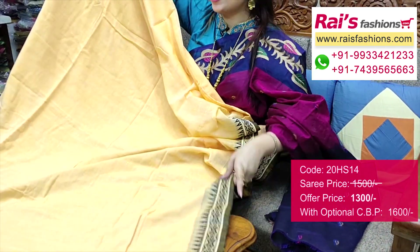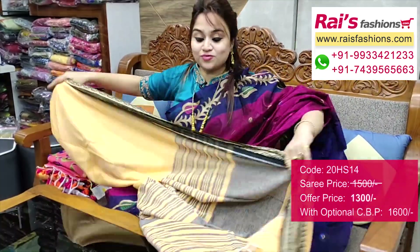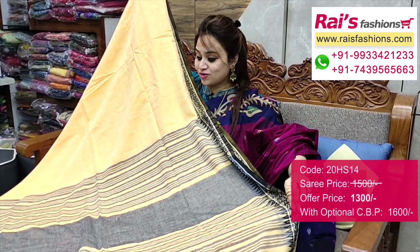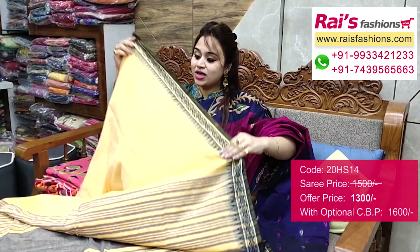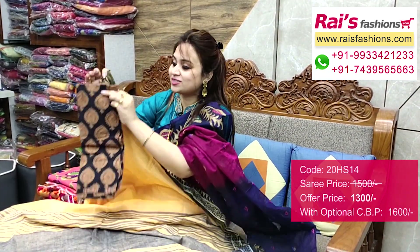Very trendy and fashionable smart looks. Full base, running blouse piece included, best for your daily wear and office wear, very elegant looks. Pallu portions — contrast color stripes pallu. Very nice and fresh looks. I will suggest a cotton fabric printed contrast blouse piece with this saree for your trendy daily looks.